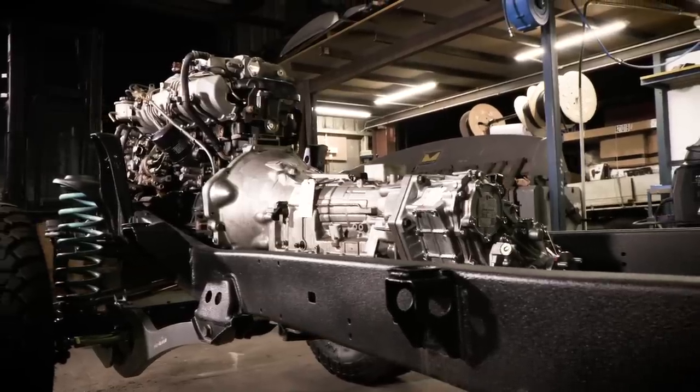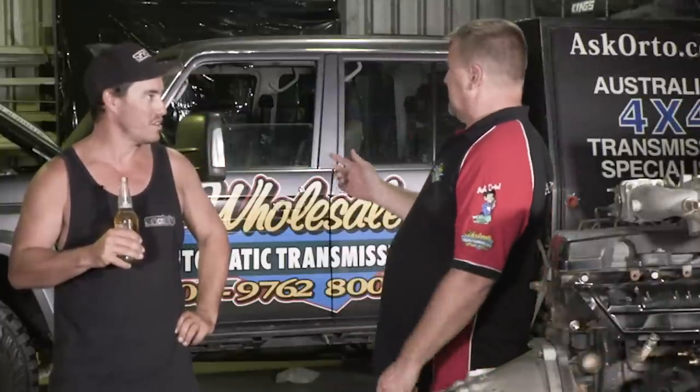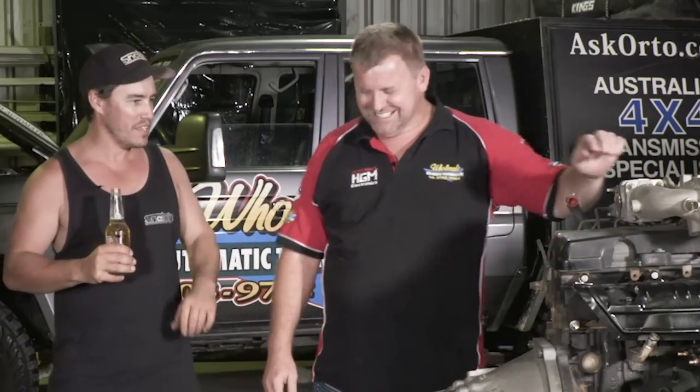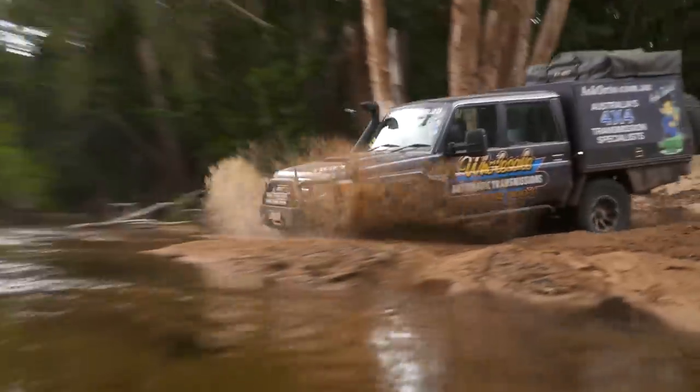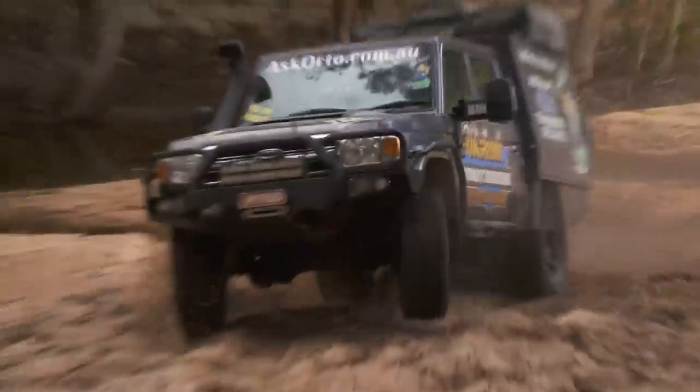An automatic is very sympathetic to the drivetrain. With the 79 you've broken a couple of CVs — well, I've only broken one CV, and I broke it because I broke an axle, and that was because I was being stupid. But you don't break much, and that's because the auto has a lot to do with it. The automatic is so sympathetic to the drivetrain — it makes me look good all the time.